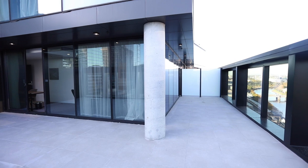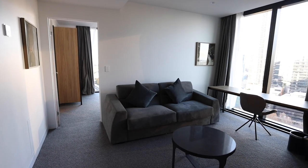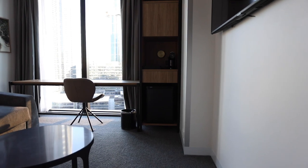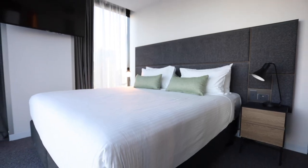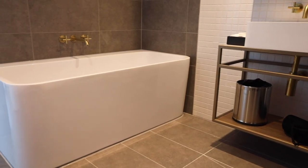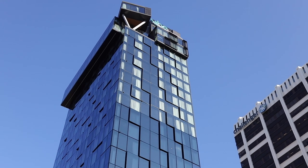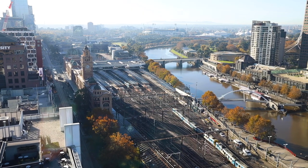Speak with our conference and events team to find out more. The Fletcher Suite is located on Level 22. This suite offers separate living and bedroom spaces, gold trimmings in the bathroom, his and hers sinks and a bathtub. It also features a unique space that extends out from the building, offering picturesque views of Melbourne and the Yarra River.